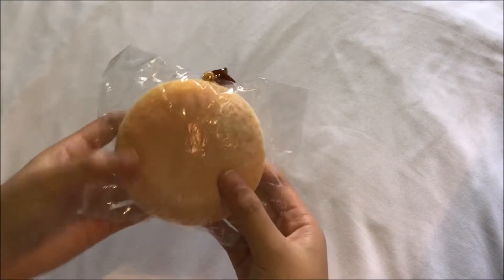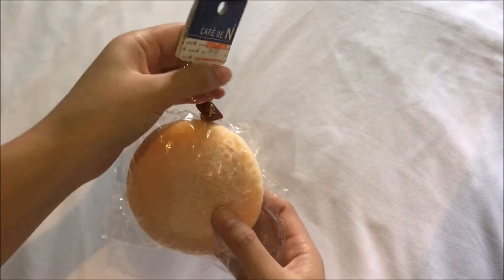Hi everyone! So today I'm gonna be doing my Japan squishy haul video, and this is just a collective video of all of these squishies I got when I was in Japan. The first squishy I have here is the Cafe D'in sugar bun squishy.